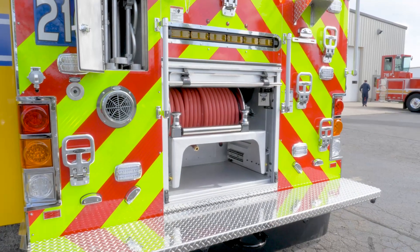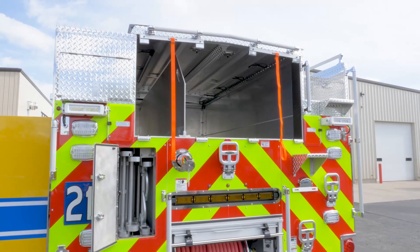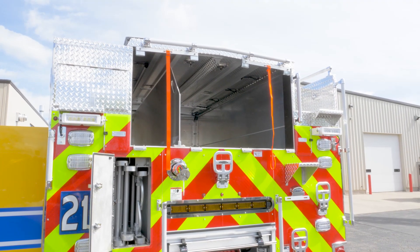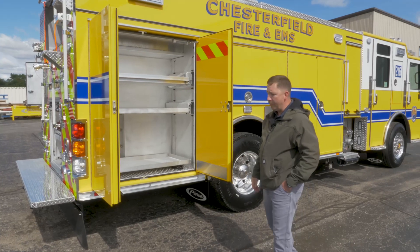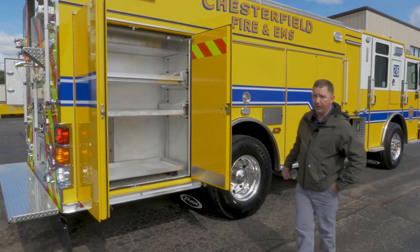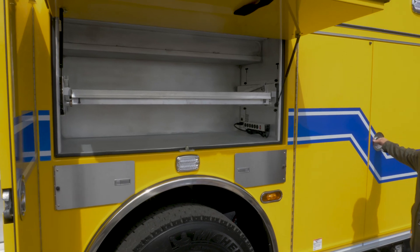We have a hose reel in the rear, and the supply bed allows for 1,300 feet of 5-inch supply line and 500 feet of 3-inch supply line, along with a gated wye to extend the line on top of that. Like everybody else, we're constantly battling a space issue with more and more equipment we're required to carry. The Puck body allows us so much more storage compared to some of our older apparatus.